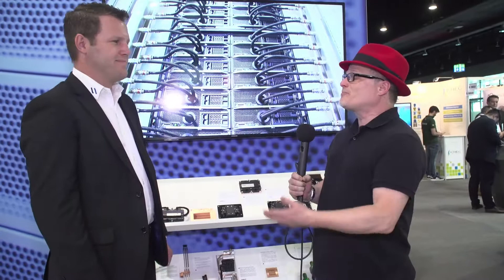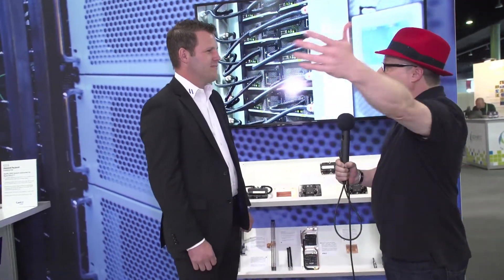Hi, I'm Rich with InsideHPC. We're here at ISC 2018 in Frankfurt, Germany. And today we're at the Kool IT Systems booth with Patrick. Patrick, thanks for having me once again. Let's start at the beginning — who is Kool IT Systems and who do you help here in supercomputing land?